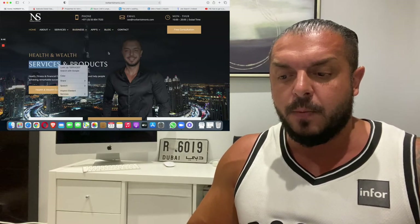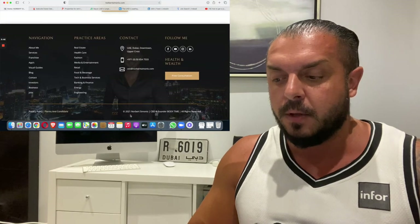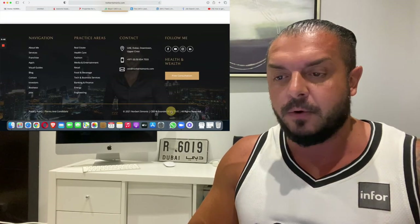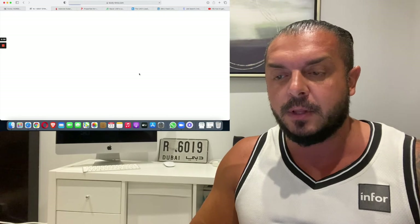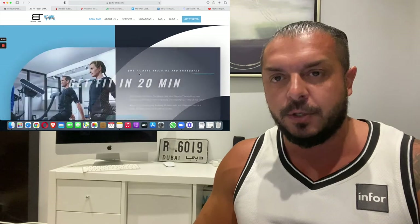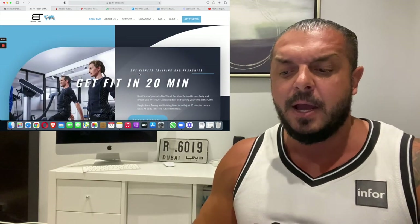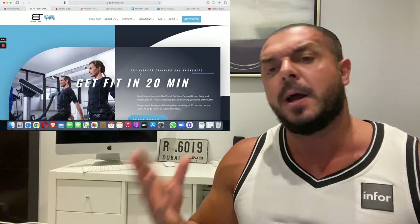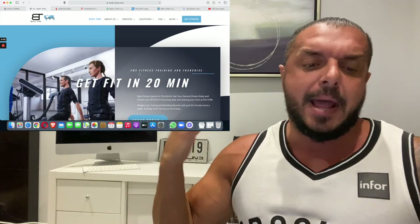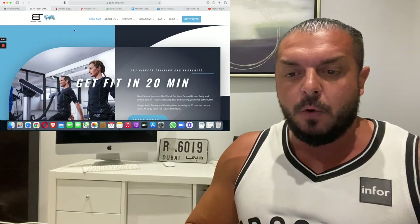If you want to work in my company, Body Time, you can apply at any of my locations. On my website you can find more about me and the main company, Body Time. We offer EMS training and personal training — you need to be specialized in that to apply.